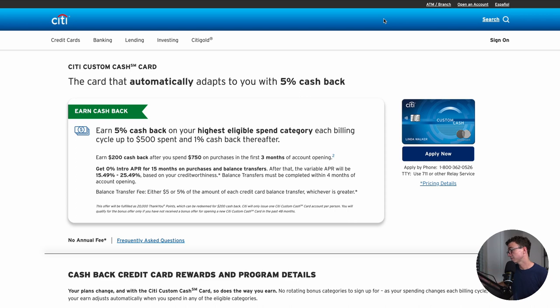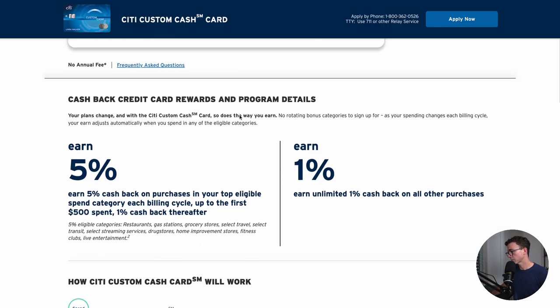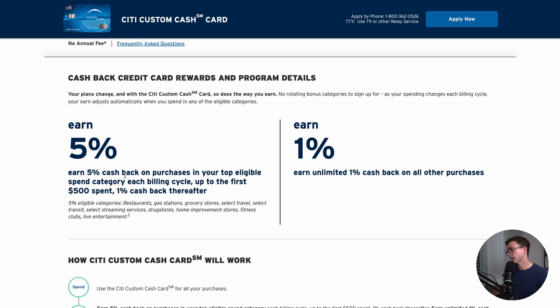A card that does it a little bit differently is the Citi Custom Cash card. You can see that you earn 5% cash back on purchases in your top eligible category. So it's one category as opposed to two, and it's only $500 per month as opposed to $2,000 per quarter. It's a little bit lower, but it essentially takes whatever category you spent the most money in each statement cycle and gives you 5% cash back on that. So each month with this card, you want to make a conscious decision of only making purchases in that one category. I kind of like this way of doing it versus having to make the decision every quarter.